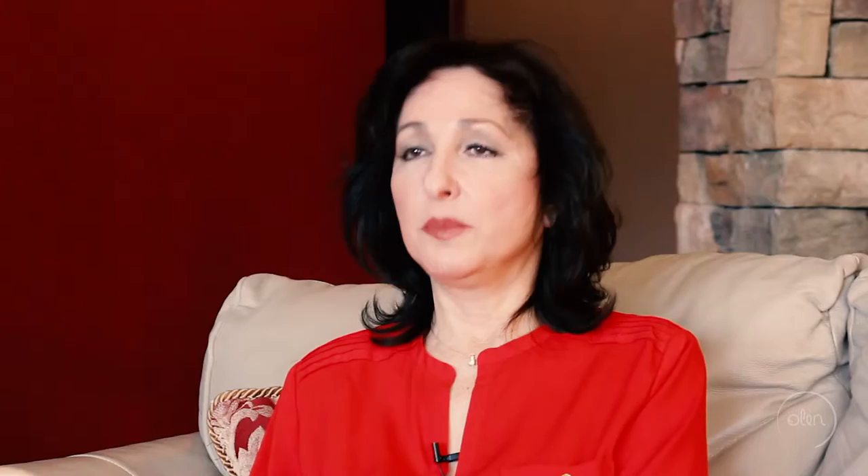96% of all the sunscreens on the market right now are chemical-based. That means they have either one or four of the top chemicals — they're hormone disruptors. And that's the last thing you want to use on babies and children.